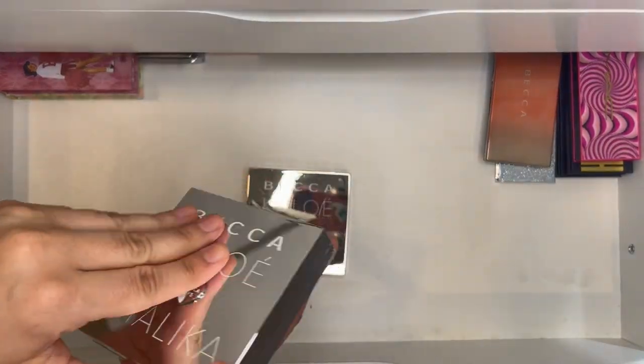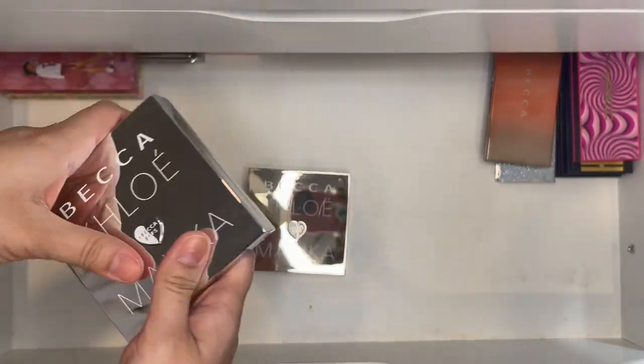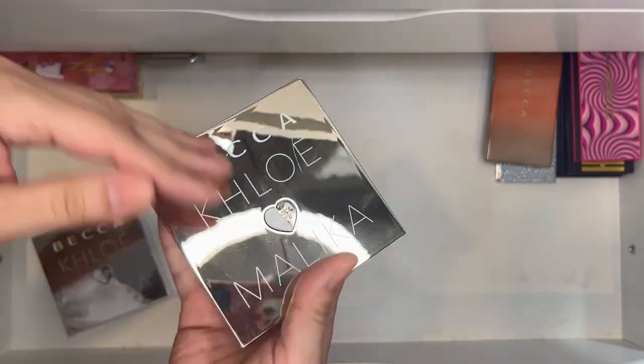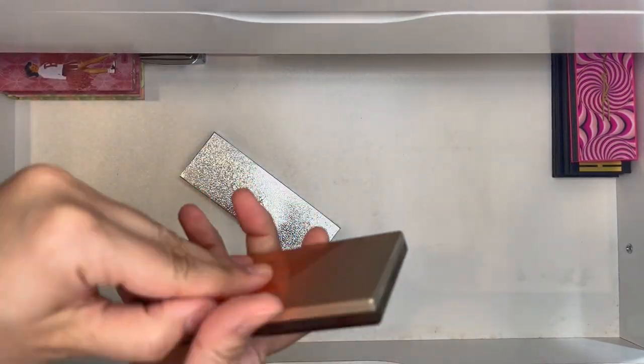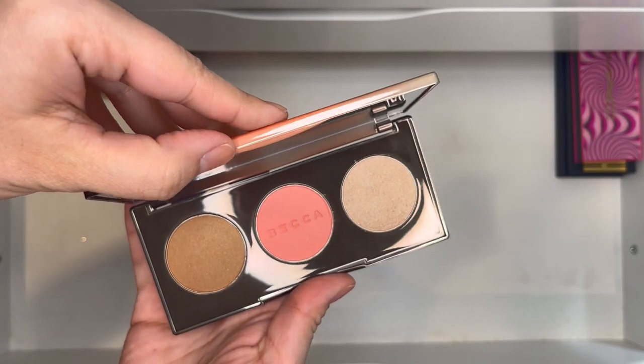The BECCA x Chloé collaborations — I'm definitely keeping both. The deeper version and the lighter version are both just beautiful and I've used them. Always keeping these.